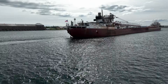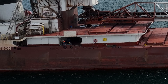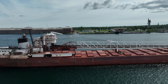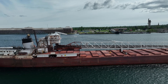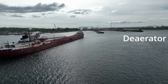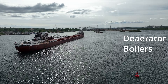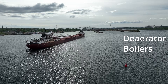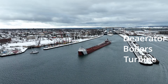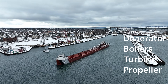Powering these freighters are boilers and steam turbines instead of diesel engines. In a steam plant, water is preheated and dissolved gases are driven out in a deaerator. This water is then fed into the twin water tube boilers, where fuel oil is burnt to evaporate the water into steam. That steam is then sent to the turbine — first into the high pressure section, then into the low pressure section — spinning the turbine, which spins the propeller through a reduction gear.